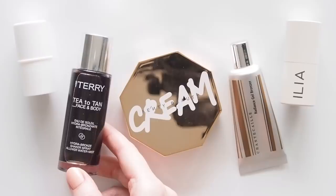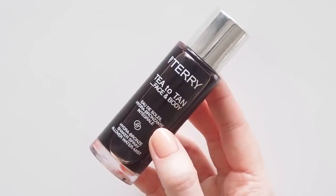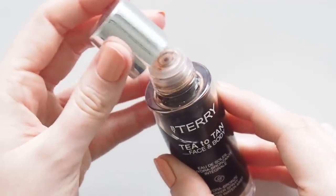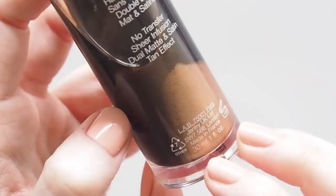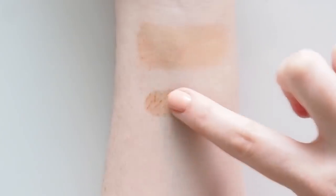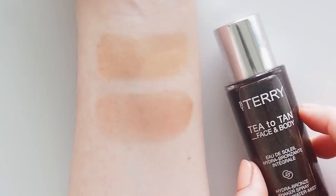Another super sheer but buildable bronzer I'd put on the podium is By Terry's Tea to Tan Hydra Bronzer. Undone Beauty was a 2019 favourite and this one was a 2020 favourite. This liquid warms up the complexion, can be used on the face or body, or you can concentrate it as a bronzer. I keep the little stopper in there to prevent any spills. It has a natural matte finish, but there's shimmer lurking at the bottom of the bottle, so you can shake it up depending on how much of a glow you're going for. I add a few unshaken drops to the palm of my hand, then stroke it onto the high points of the face with my fingers or a brush, but it's so nice as a wash of warmth all over, and I've seen it make a big difference knocking back ashy or grey tones on deeper skin too.